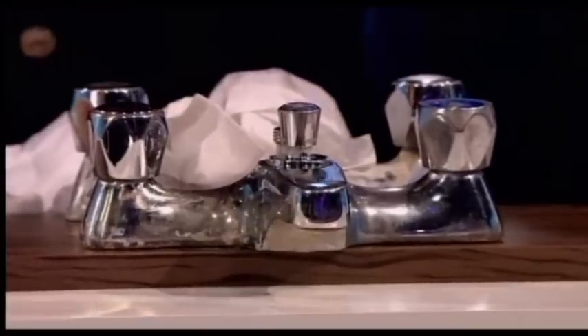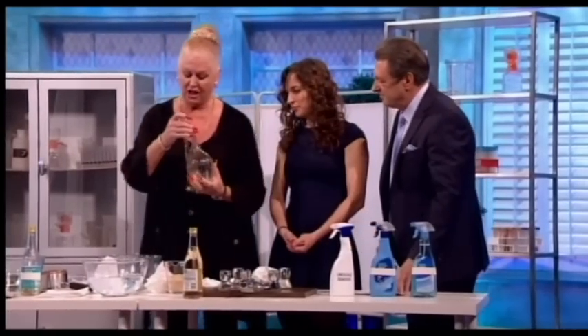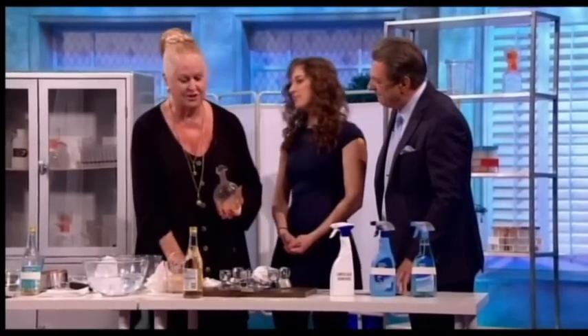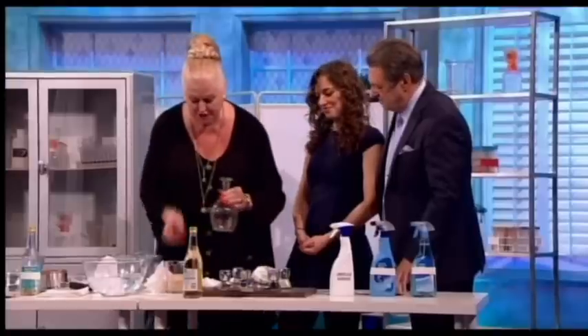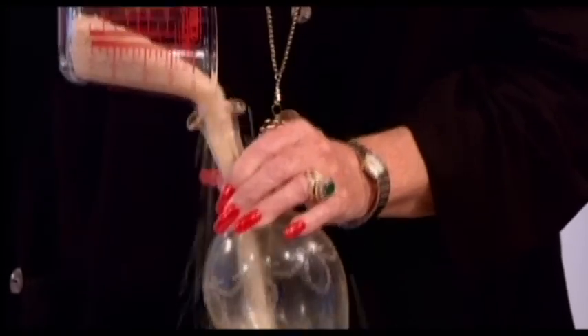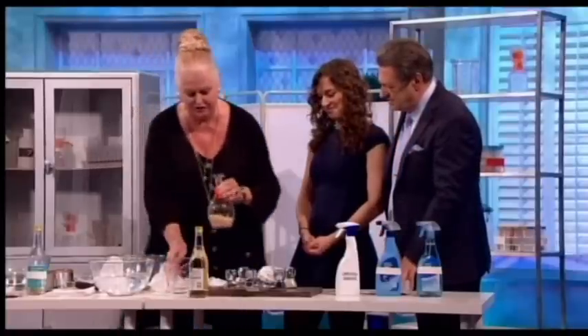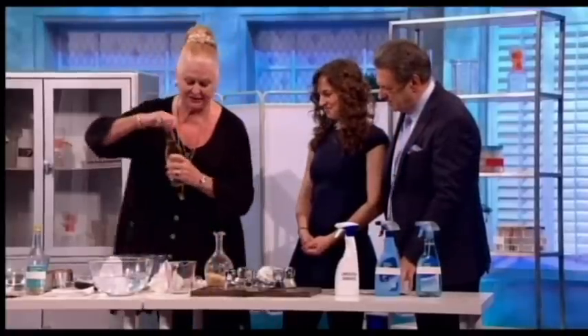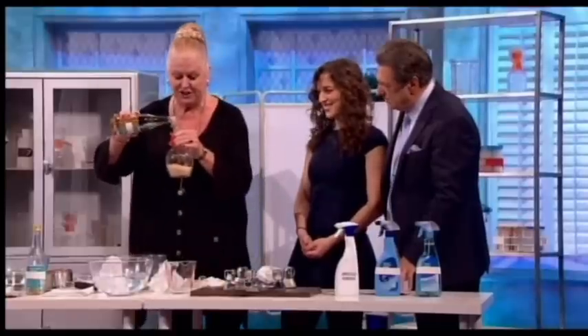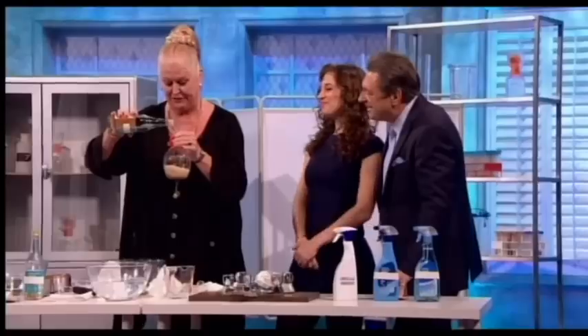Next is descaling a decanter. You can't scratch the inside, so Kim's method is simple: get some cheap white or brown rice — as cheap as you can find — and put it dry into the decanter. Then add vinegar. Kim notes that years ago, vinegar was all they had for cleaning — and for chips too!